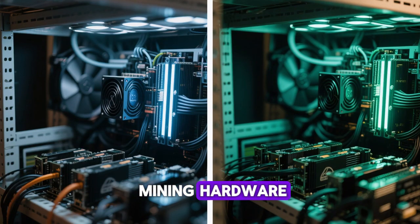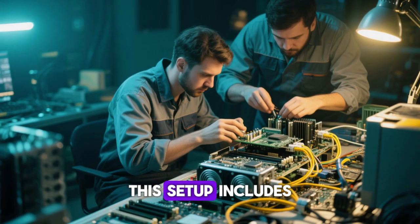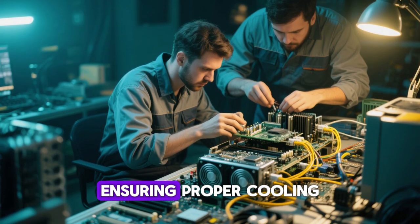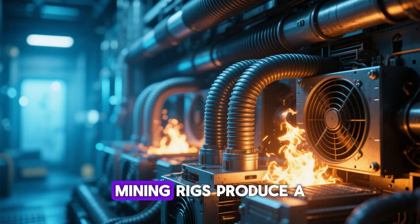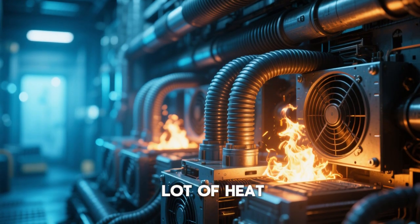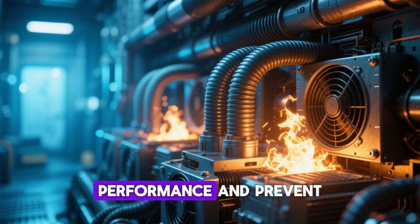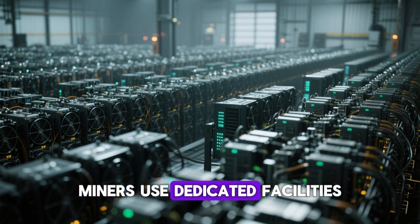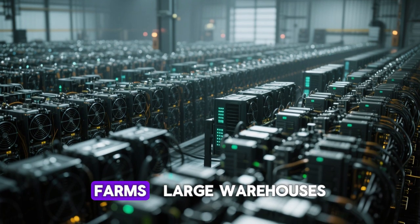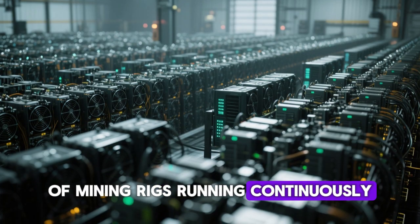Once you've acquired your mining hardware, the next step is to set up your mining rig. This setup includes assembling the hardware, ensuring proper cooling, and connecting to a stable internet source. Mining rigs produce a lot of heat, so proper ventilation or cooling systems are essential to maintain performance and prevent overheating. Many large-scale miners use dedicated facilities known as mining farms — large warehouses filled with hundreds of mining rigs running continuously.